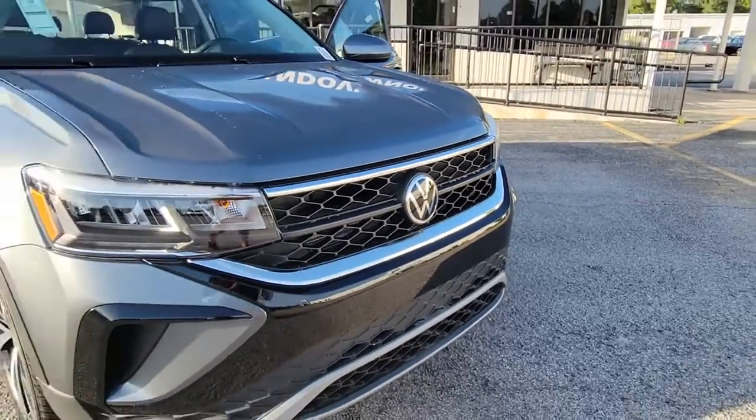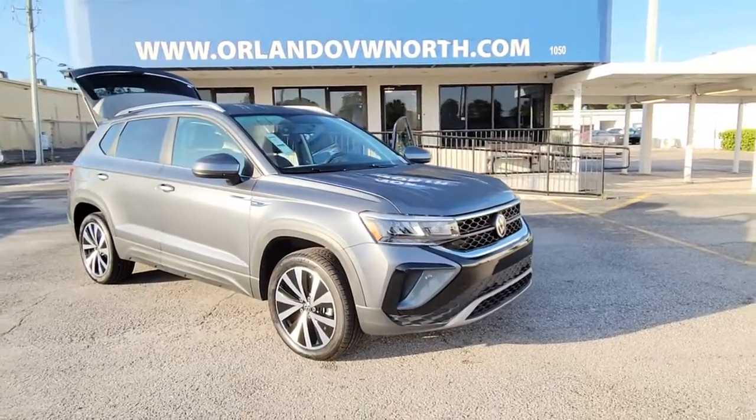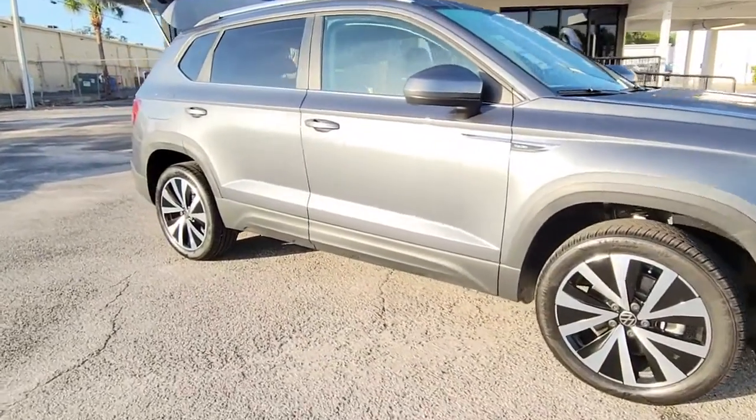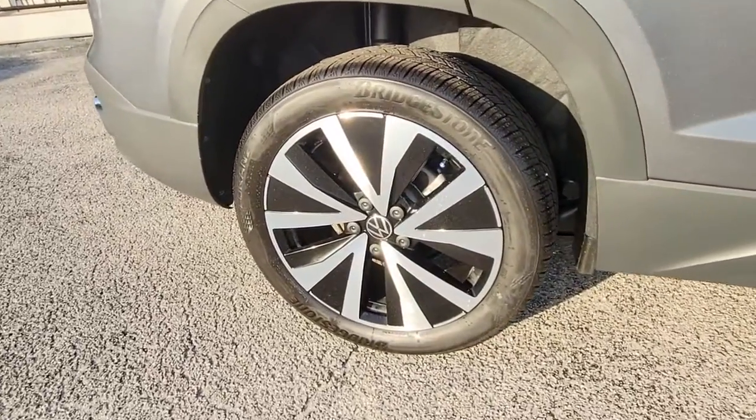Here is a wonderful 2022 Volkswagen Taos. This vehicle delivers the style, comfort, and efficiency you need to meet the needs of today's lifestyle. Confidence comes standard when you're behind the wheel, prepared for the journey ahead.